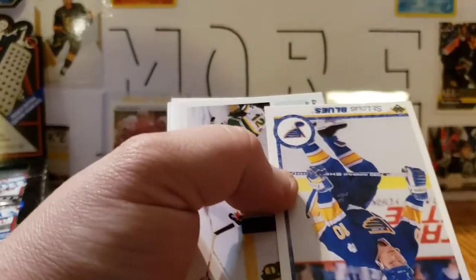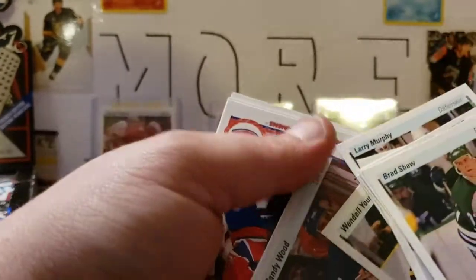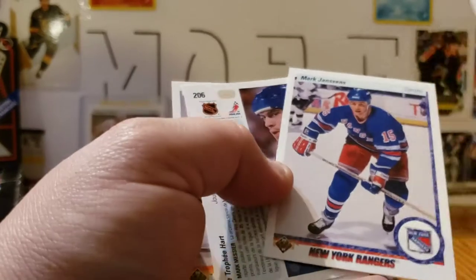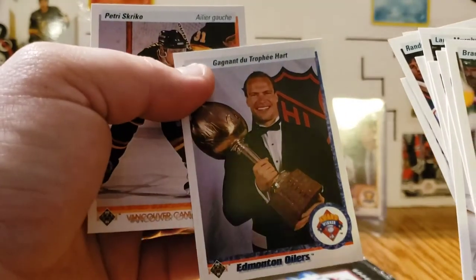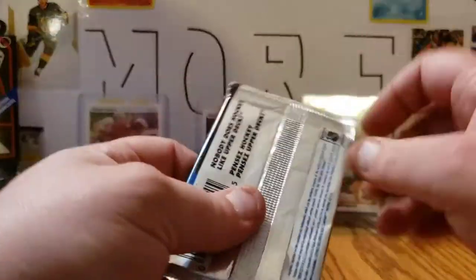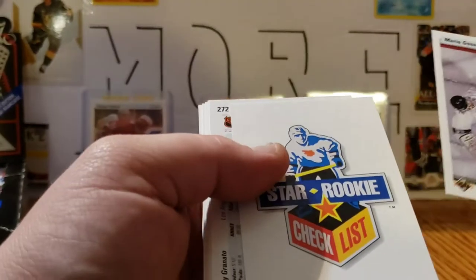Brad Shaw, Dave Lowry, Gary Suter, Bill Ranford, Larry Murphy, Wendell Young, Randy Wood, Mike Keane. If any of these guys bring up nostalgia for you, leave a comment — short story, whatever, in the comments. Mark Janssens, Mark 'The Moose' Messier — legend, one of the best. Petri Skriko — I can't remember him, maybe I do, maybe I don't, probably not. That one opened up much more smoothly than most of the others.